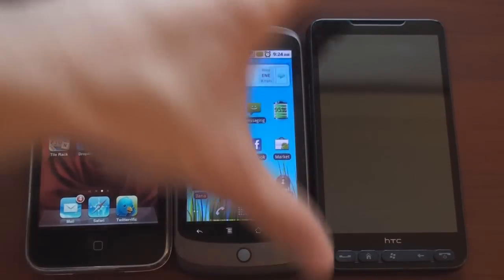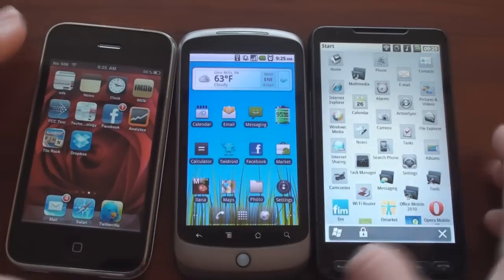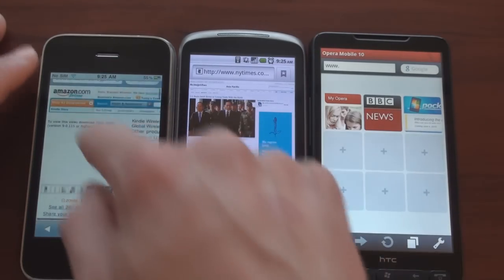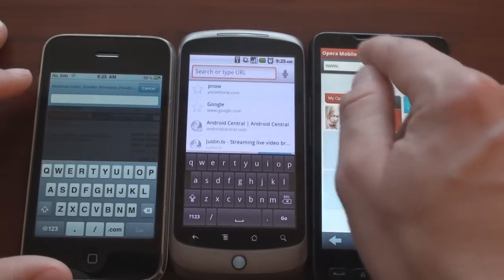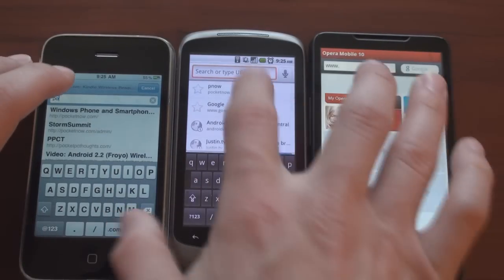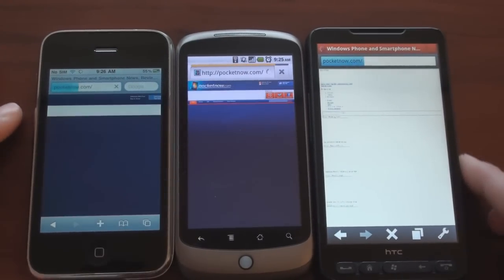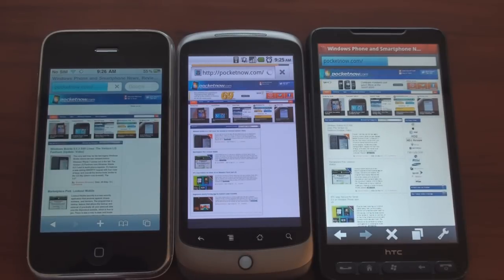We'll go into all of these devices and launch the browsers. We'll be on the same Wi-Fi network. We're on different pages here, so let's go to pocketnow.com on all of them — try to do it at the same time. And they're off. We've got Flash 10.1 turned off on Froyo. Let's see how fast it goes.